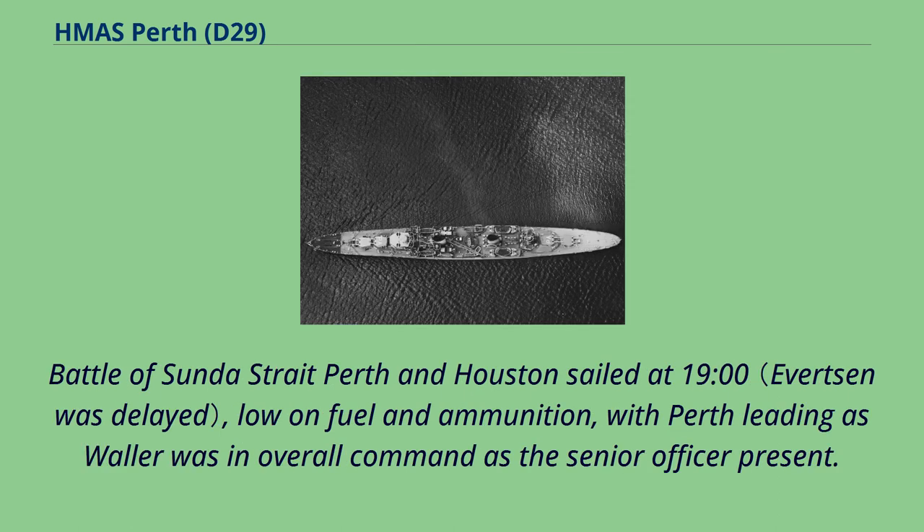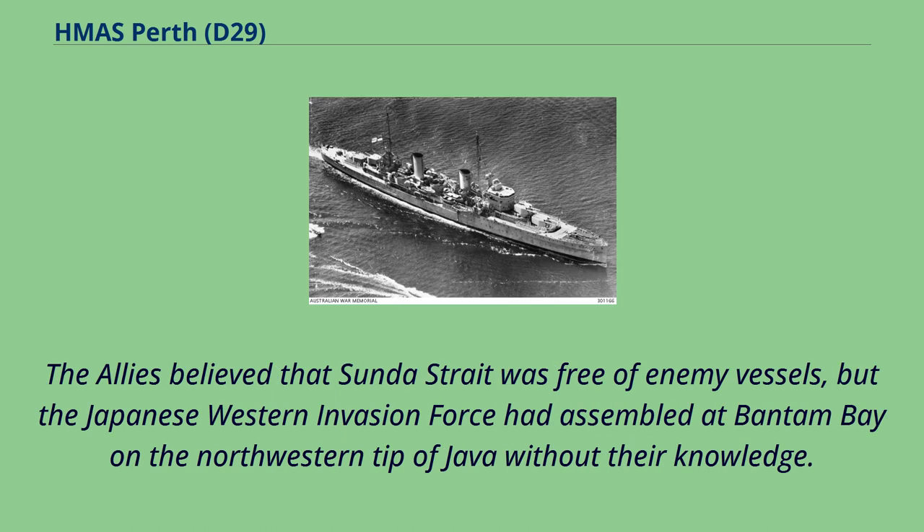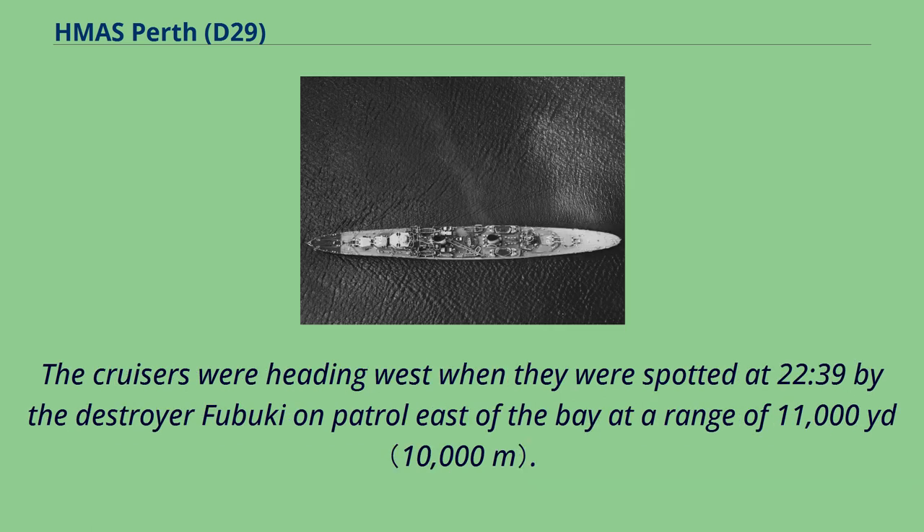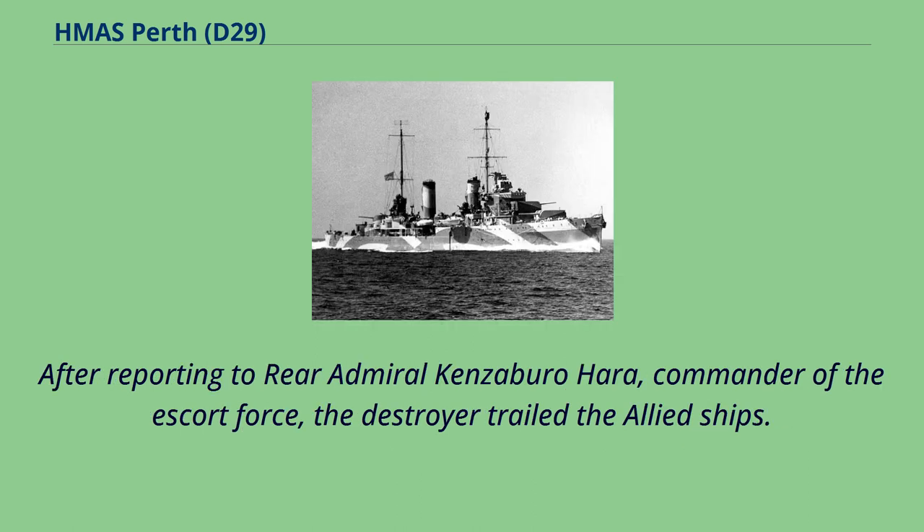Perth and Houston sailed at 1900 hours, low on fuel and ammunition, with Perth leading as Waller was in overall command as the senior officer present. The Allies believed that Sunda Strait was free of enemy vessels, but the Japanese Western Invasion Force had assembled at Bantam Bay on the northwestern tip of Java without their knowledge. The cruisers were heading west when they were spotted at 22.39 by the destroyer Fubuki on patrol east of the bay at a range of 11,000 yards. After reporting to Rear Admiral Kenzaburo Hara, commander of the escort force, the destroyer trailed the Allied ships.